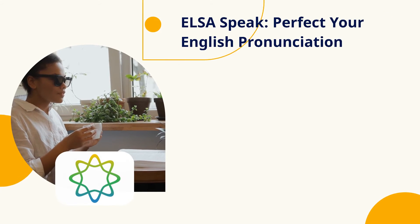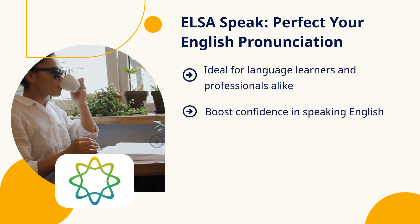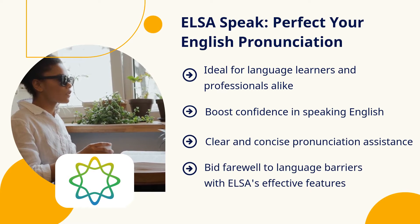Next up, ELSA Speak — the perfect app for honing your English pronunciation. Whether a language learner or a pro, ELSA helps you speak confidently and clearly. Say goodbye to language barriers.